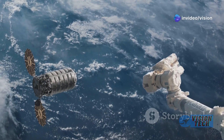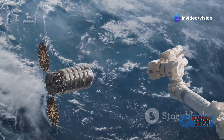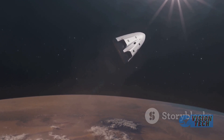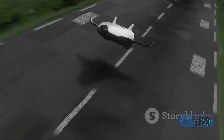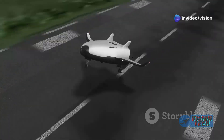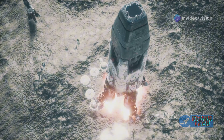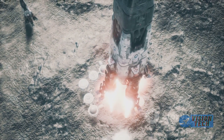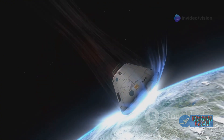NASA's role in Dream Chaser's future is a key focus. The video highlights the vital partnership between Sierra Space and NASA, with the former's involvement in NASA's Artemis program. Dream Chaser's potential to serve as a human landing system for future lunar missions is emphasized, along with broader applications including roles in commercial space stations and point-to-point cargo delivery.